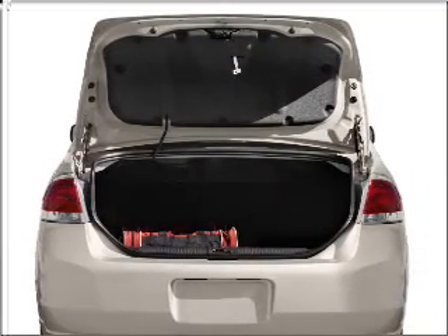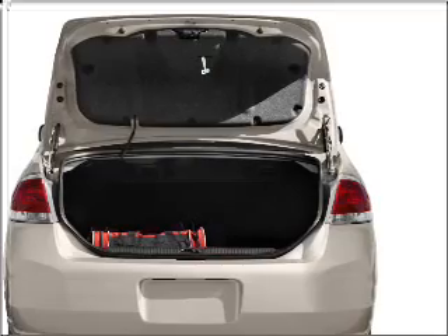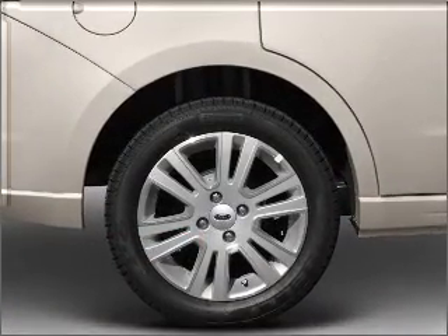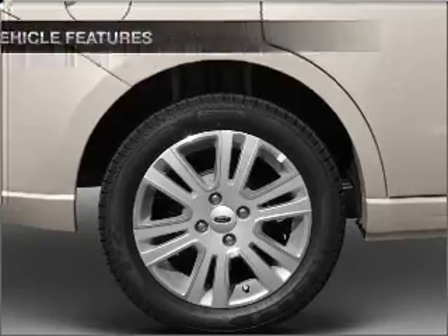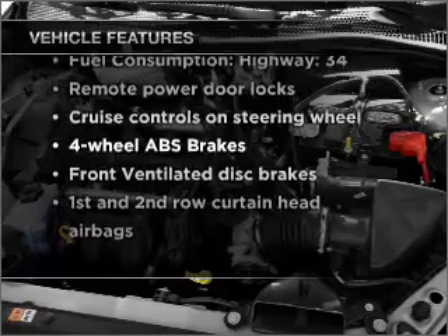GPS navigation will guide you to your destination. Stand out from the crowd with premium wheels. Anti-lock brakes help you bring your vehicle to a safe stop. Indulge in the comfort of heated seats. And with these notable features, you won't want to miss out on the opportunity to own this amazing vehicle.